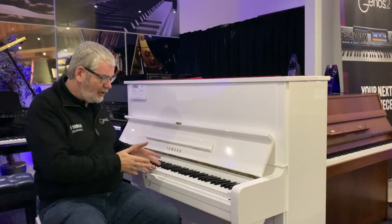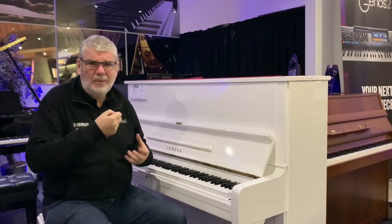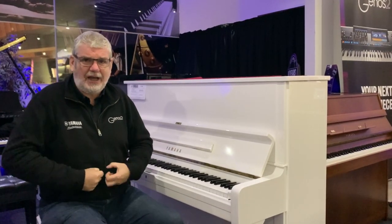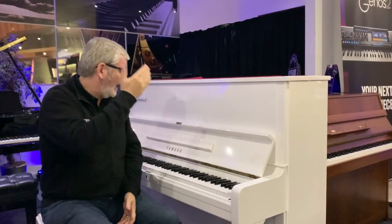It's just gorgeous to play. That wonderful U series big sound — but not big and woolly. It sparkles. The bottom is really strong and warm, but the top sparkles. Just a brilliant piano to have.